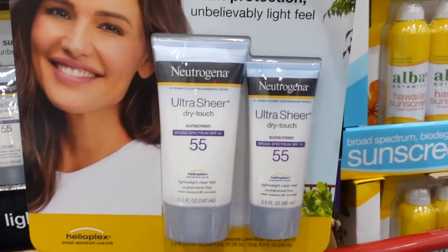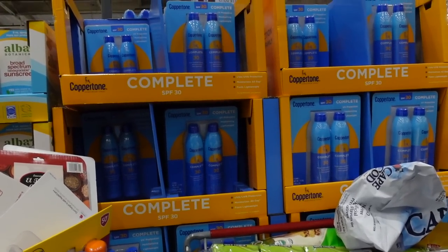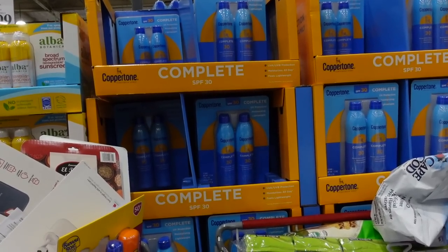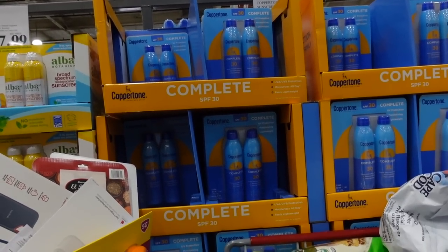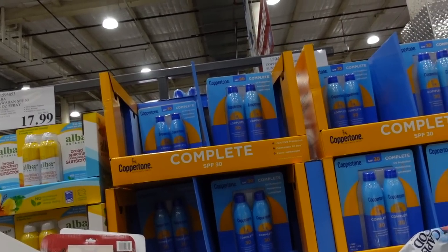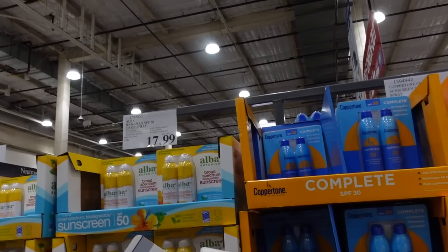The Neutrogena Ultra Sheer is a good sunscreen otherwise, if you can tolerate the burning around the eyes. Then we have a Coppertone spray — it's a chemical sunscreen. When you spray chemical sunscreens, make sure you're not somewhere super windy, because most of the sunscreen will end up in the air and not on your skin. Do multiple passes and then rub it in. The coverage you get with sprays is less reliable than a cream or lotion. Then we've got Alba Botanica over there at $17.99 — that one likewise has fragrance.